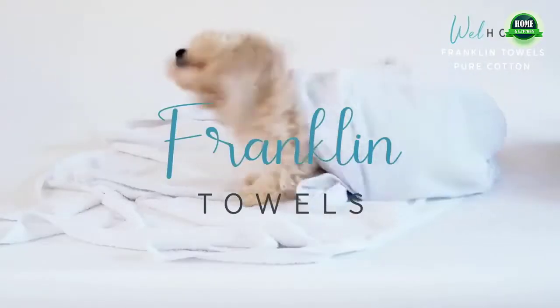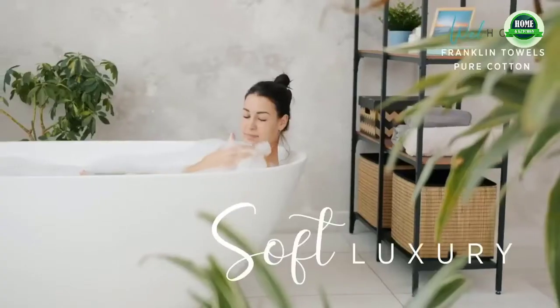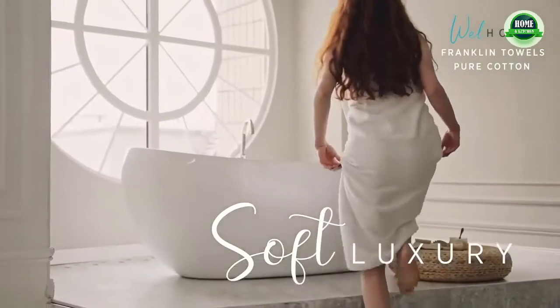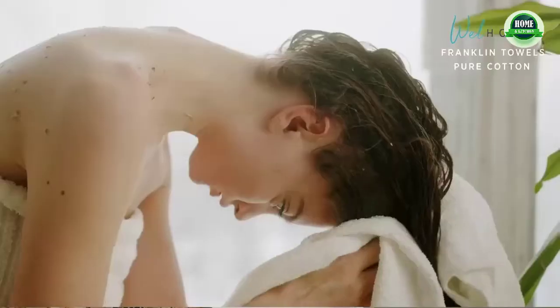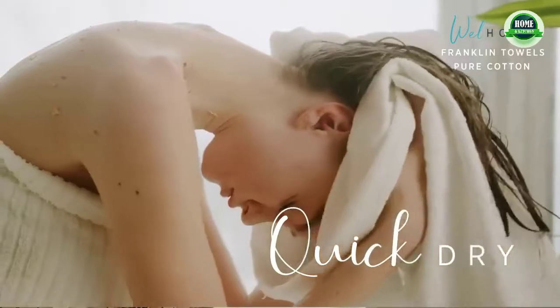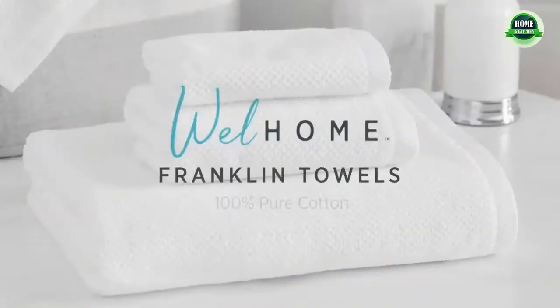The bath towel set includes two pieces of 35 by 63 inch bath towels. Each towel is made of high-quality bamboo fiber and polyester — tough, durable, skin-friendly, and breathable with a long service life. It still retains its original softness after multiple washes.